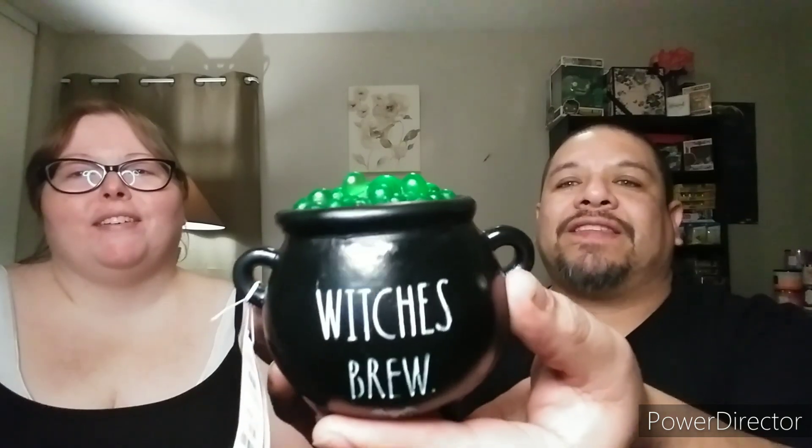Next we have this piece from Marshall's — it lights up! You can't really see it well because of the lighting, but it does light up pretty well. It's that color green like from The Nightmare Before Christmas. It's called 'Brew,' and it's got a little bat at the bottom. It runs on batteries.